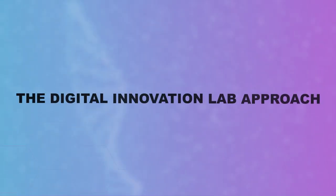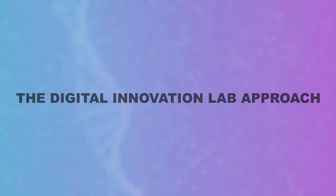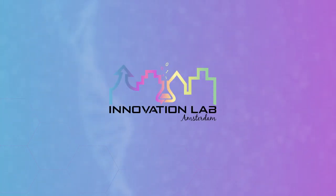The Digital Innovation Lab approach — our way to foster digital innovation.